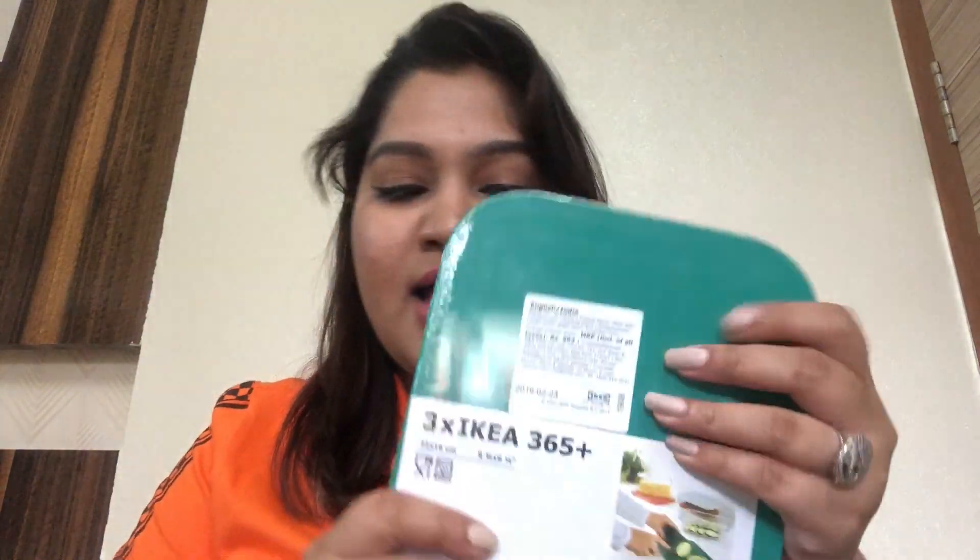The first product I ordered are these mini chopping boards. They are a pack of three and I got them for only 99 rupees — isn't that a good deal! By the way, this was the introductory price; I'll update the exact current prices in the description box along with the links so you can go and shop if you want to.